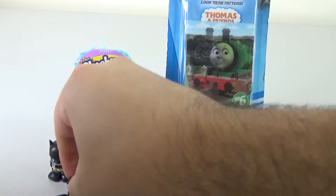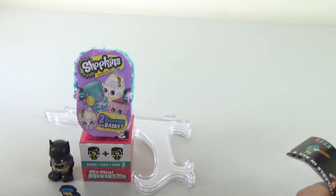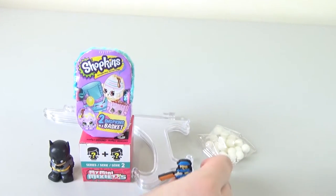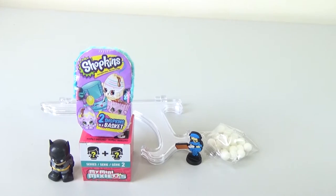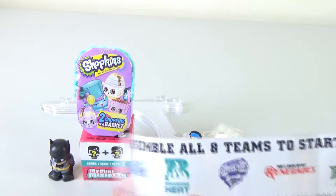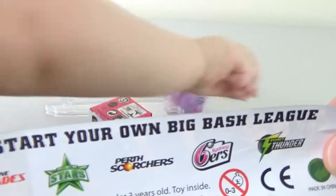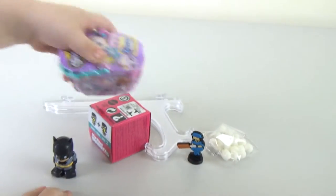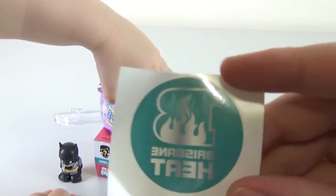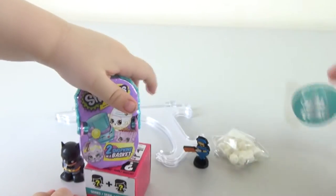This was $2 at the reject shop, would you believe it? Here we have some little lollies which Dante did not have — they're a bit small for you. You can collect all eight team colours, and assemble all eight teams to start your Big Bash League. And here we have a Brisbane Heat tattoo.